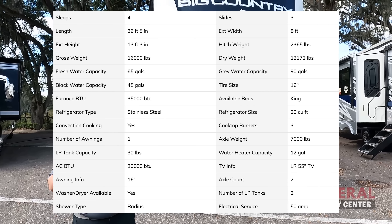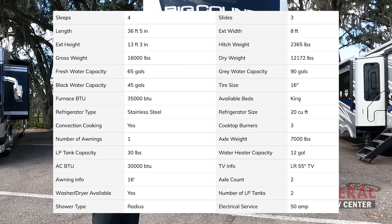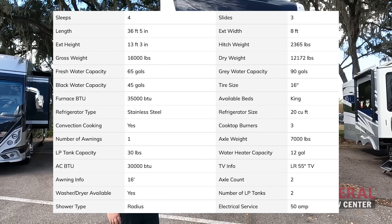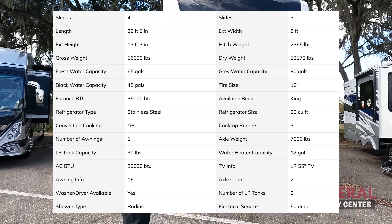So the model is the 3155 RLK. The actual tip-to-tip length is 36 feet 5 inches. The dry weight is 11,730 pounds and the hitch weight is 2,365 pounds.